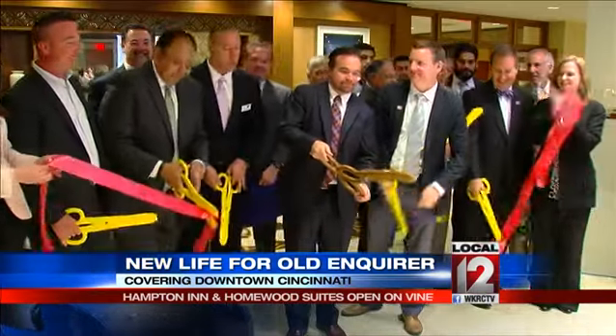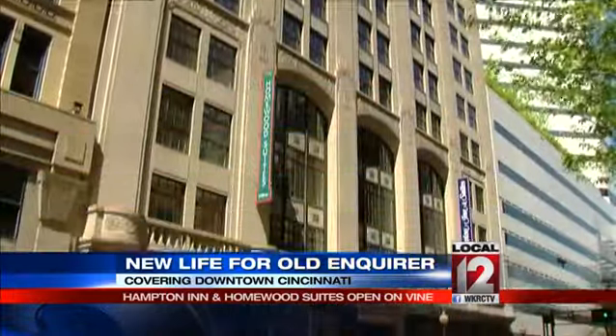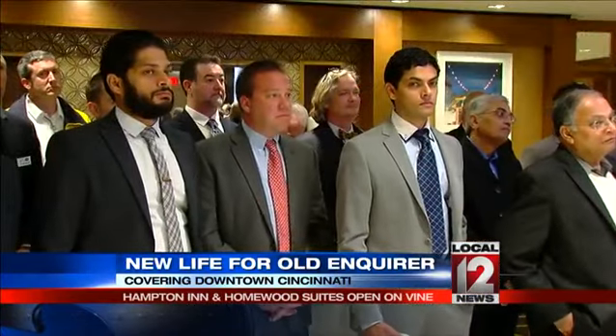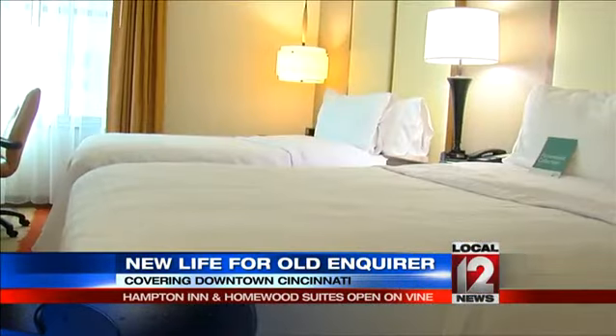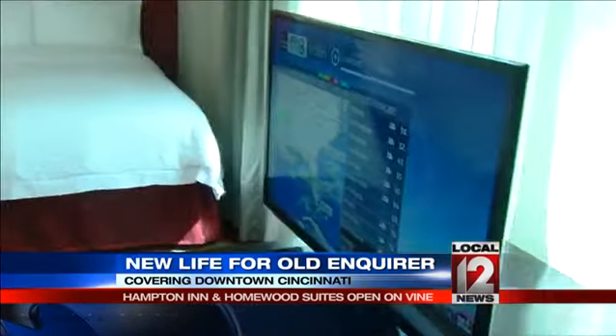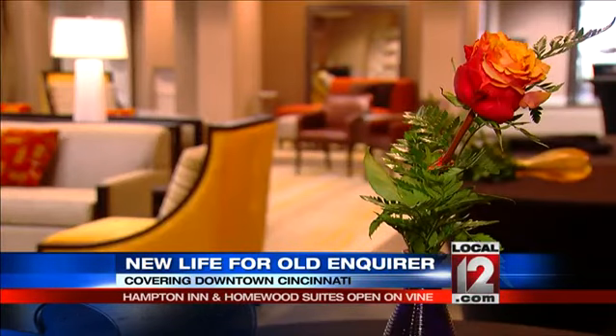The conversion here at the old Enquirer building has some pretty special elements. They cut the ribbon today, but the new hotels at 617 Vine have been booking rooms for a couple of weeks now — 144 Hampton Inn and Suites rooms and 108 Homewood Suites rooms. This is the new trend in hospitality: a $40 million combo project. Floors 4 through 8 are longer-stay Homewood Suites with kitchenettes.